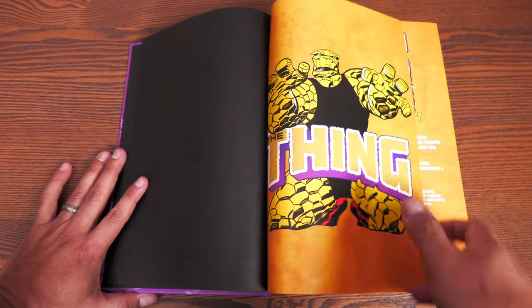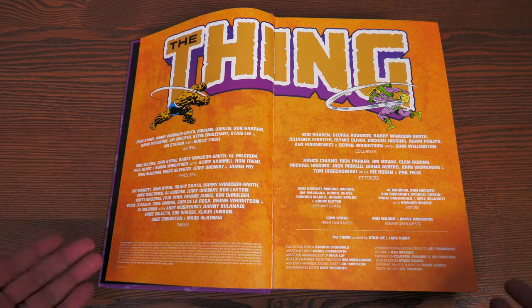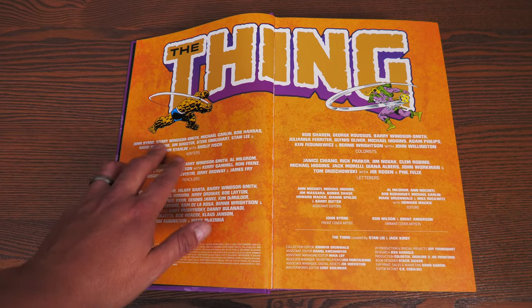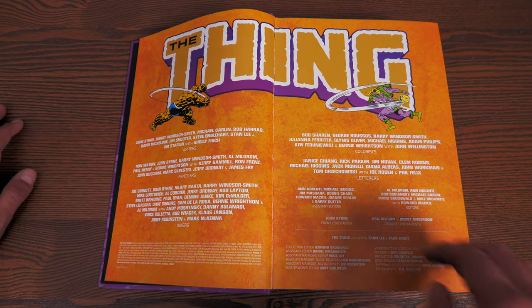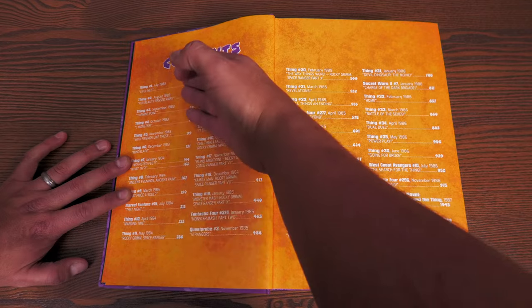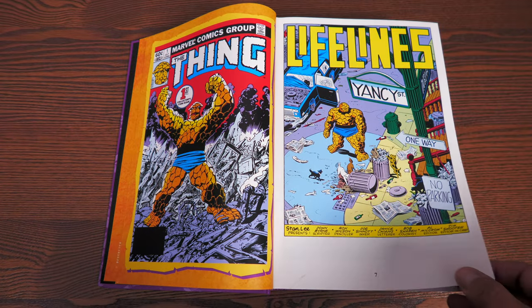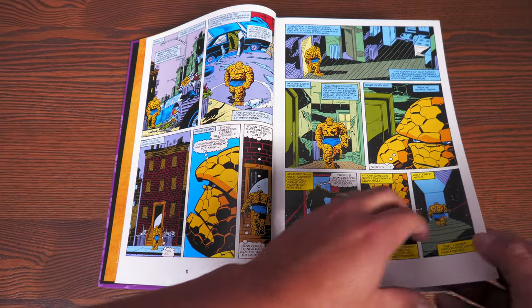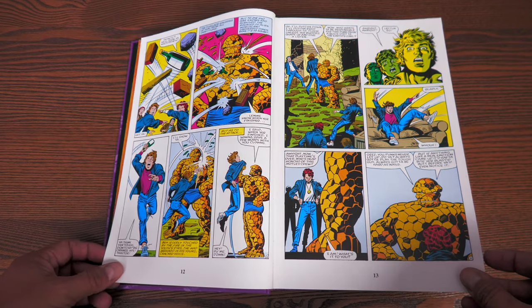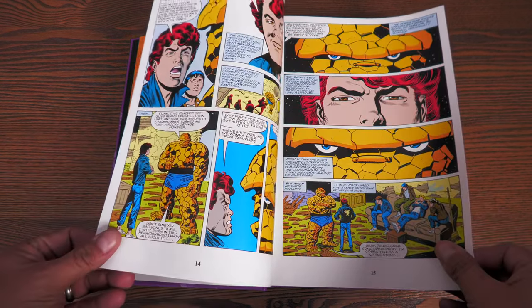Here we have some orange pages with the pattern we've seen before, listing all the creators who helped put this book together — writers, pencilers, inkers, colorists, letterers, assistant editors, and editors at the time. The table of contents shows each issue, starting with The Thing number one from July 1983. This collects The Thing #1 through #36, Fantastic Four #274, #277, #296, Secret Wars #7, West Coast Avengers #10, Quest Probe #3, Marvel Tales #198, Marvel Graphic Novel: Hulk and The Thing — Big Change, and material from Marvel Fanfare #15 and Marvel Super Heroes #5.